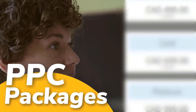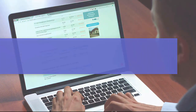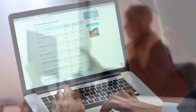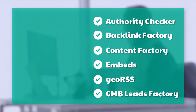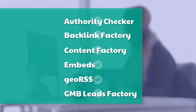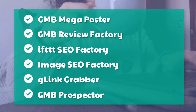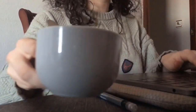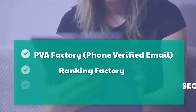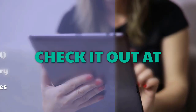PPC packages — best prices ever on our pre-launch at mobilefirst.ca. SEO do-it-yourself tools include: authority checker, backlink factory, content factory, embeds, geo RSS, GMB leads factory, GMB mega poster, GMB review factory, IFTTT SEO factory, image SEO factory, G-link grabber, GMB prospector, PVA factory, phone-verified email, ranking factory, SEO traffic factory, voice factory, VPS and proxies.